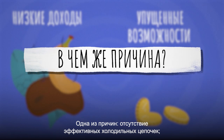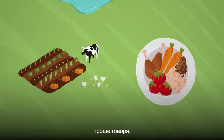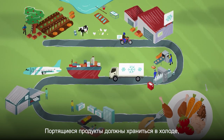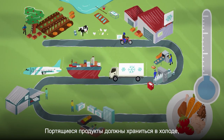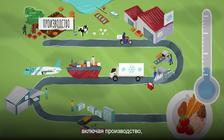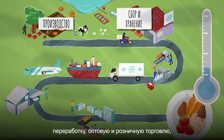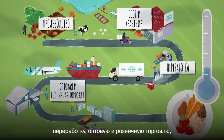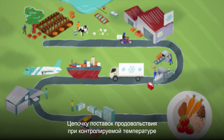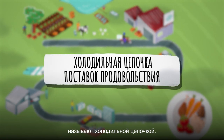One reason is the lack of effective cold chains, which in simple terms means keeping food fresh from farm to fork. Perishable foods must be kept in a cool, temperature-controlled environment throughout the journey from production, aggregation and storage, processing, marketing and distribution all the way to our plate. This temperature-controlled supply chain of food is called the food cold chain.